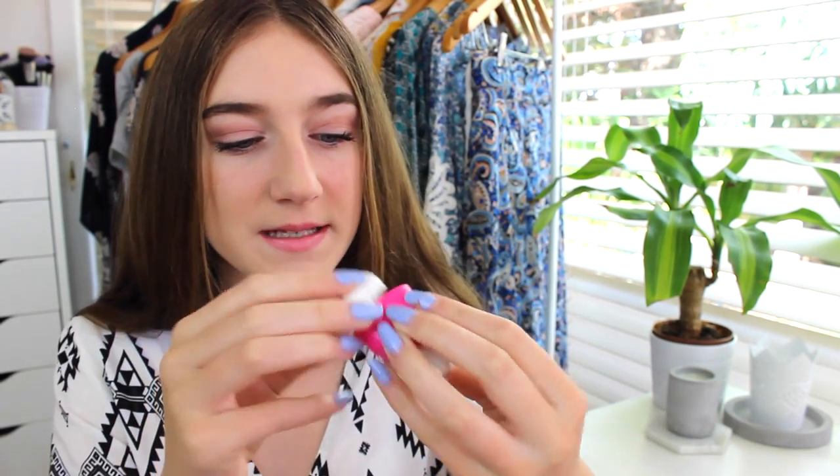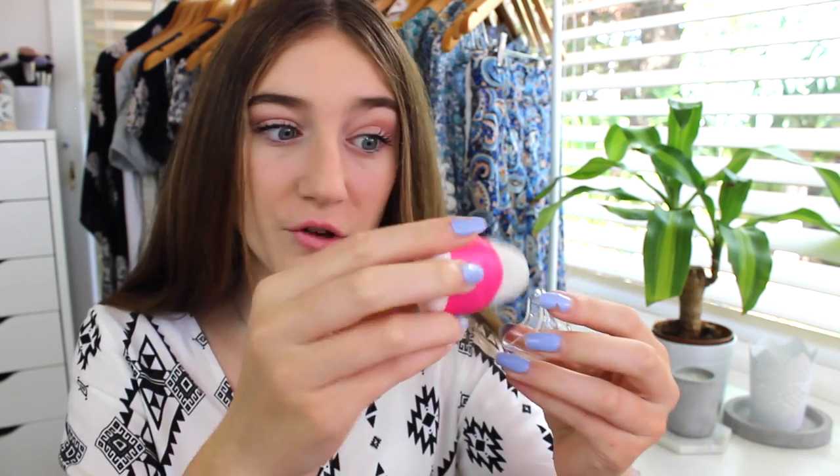I have a pink eraser that is also a sharpener. I had this last year and the eraser is actually really good. It's from Kmart, about a dollar, and it's really great. I'm way too excited about school supplies, but whatever.